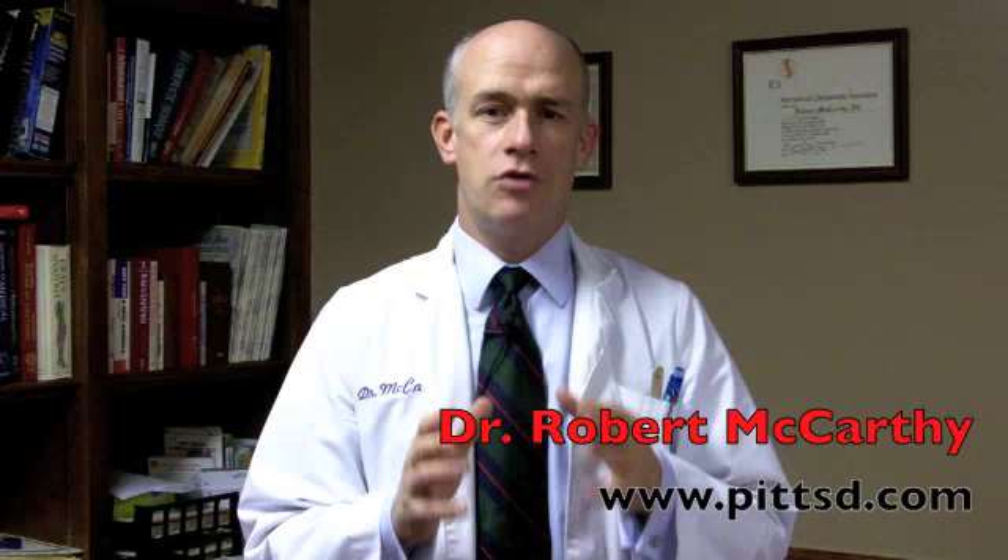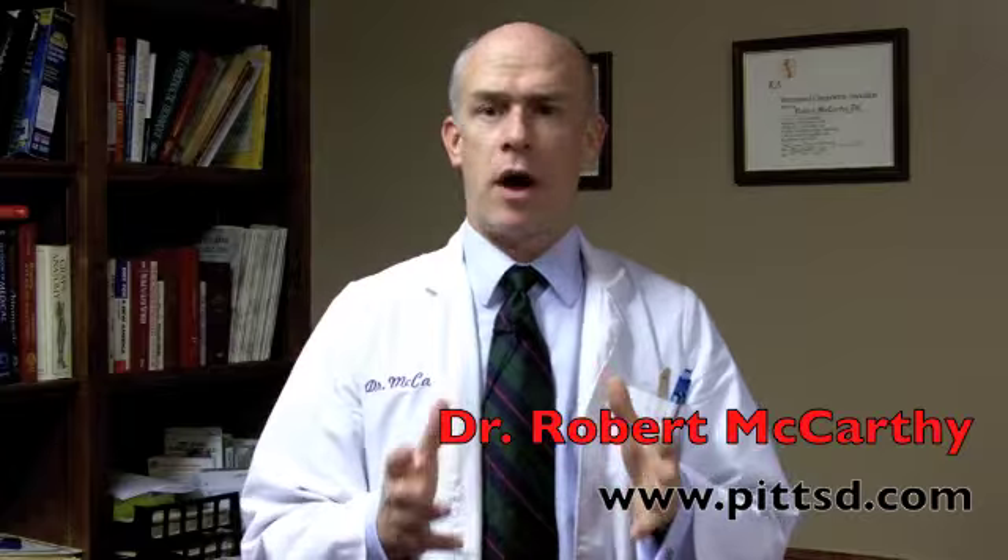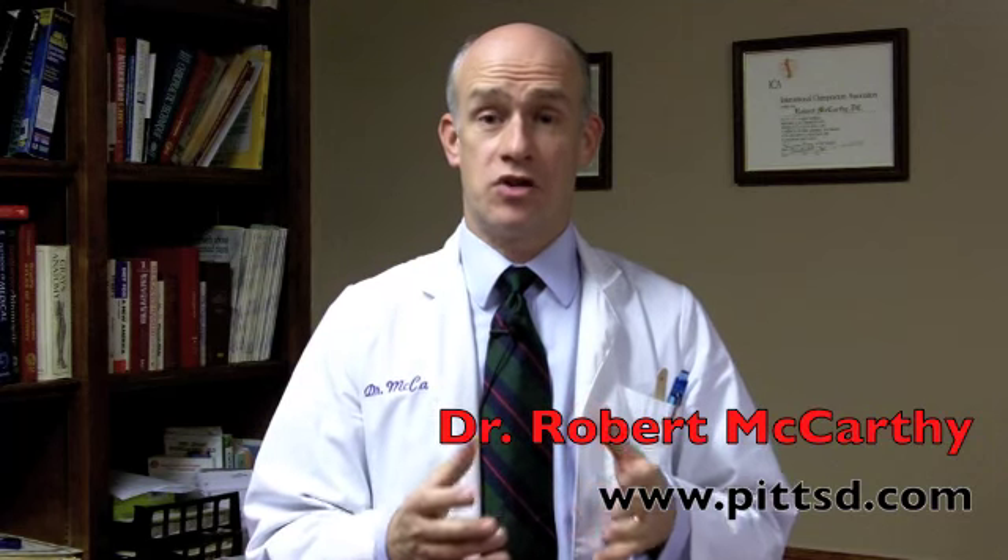You're watching this video because someone you know and love, or maybe it's you yourself, is dealing with chronic health problems: back pain, neck pain, disc herniations, disc bulges, facet syndromes, spinal stenosis, spondylolisthesis — and you probably haven't had success with traditional healthcare.